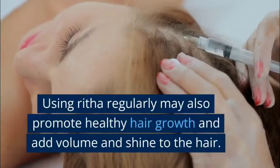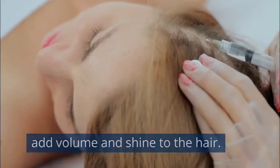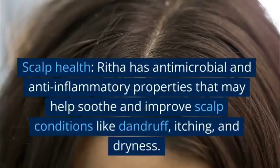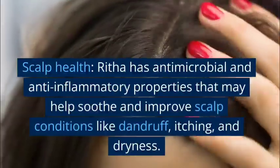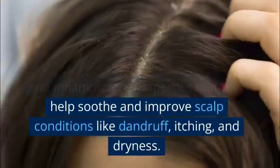Using Rita regularly may also promote healthy hair growth and add volume and shine to the hair. Scalp health: Rita has antimicrobial and anti-inflammatory properties that may help soothe and improve scalp conditions like dandruff, itching, and dryness.